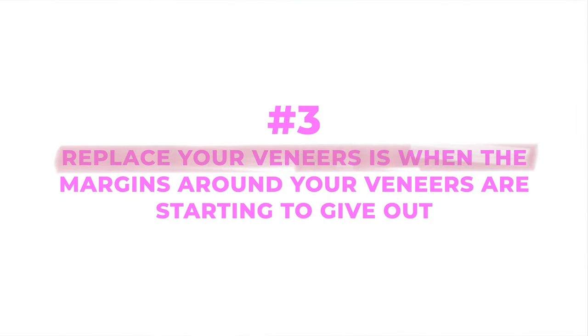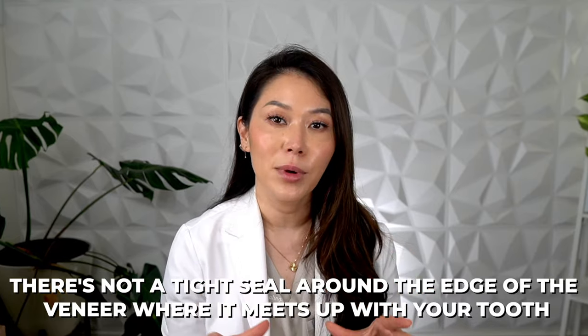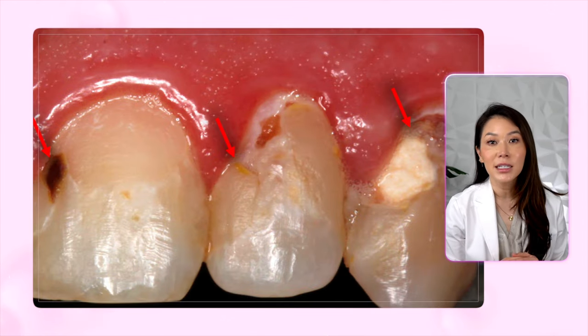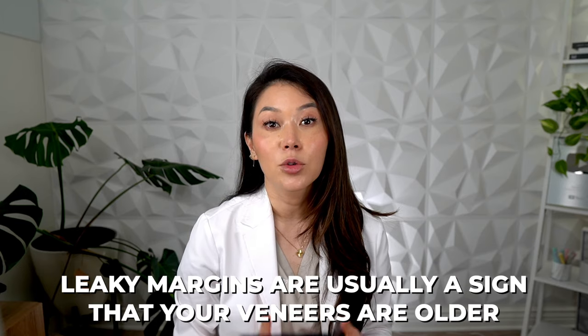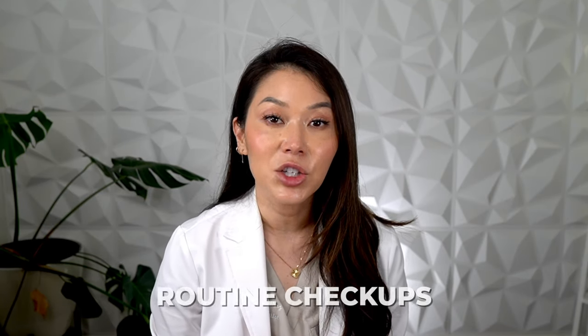The third reason you will want to replace your veneers is when the margins around your veneers are starting to give out — we call these leaky margins. In other words, there's not a tight seal around the edge of the veneer where it meets up with your tooth. Leaky margins are bad for several reasons, the biggest one being that bacteria can seep right into the tooth in that spot. Unless you replace these restorations quickly, it's like a ticking time bomb before you get cavities underneath them. Leaky margins are usually a sign that your veneers are older, and they form around old fillings and crowns too. Thankfully, your dentist can check for leaky margins during your routine checkups.